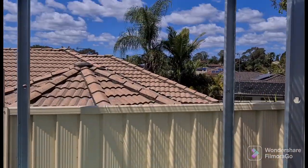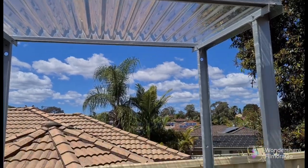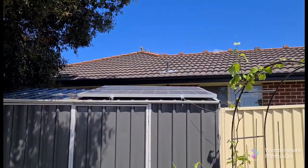All our systems have got a roof on them so the rain doesn't dilute the system. Everything here is running on solar panels — just give you a quick look over here at these solar panels.